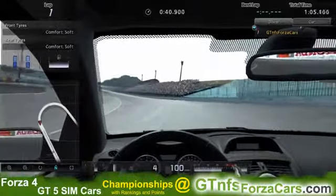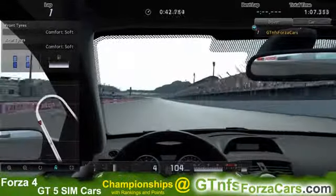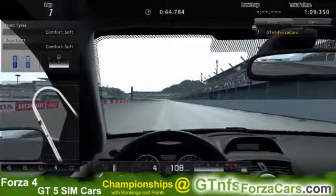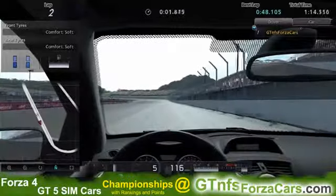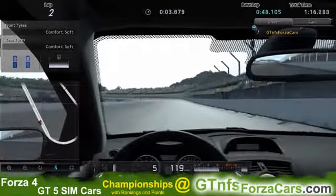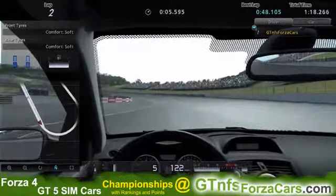So let's find out what the GTNFSforzacars.com official lab record is for the 2008 Renault Megane Sport from Gran Turismo 5 at the Twin Ring Motegi Super Speedway. And it is 48.105 seconds.